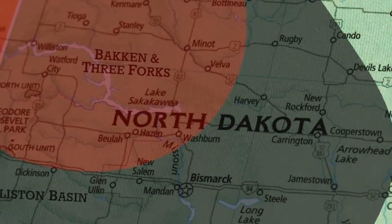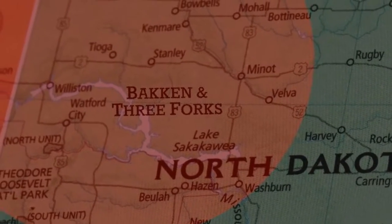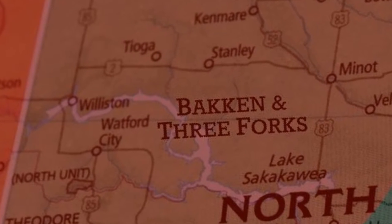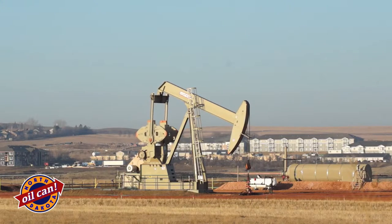Now let's take a look at the Bakken itself. At this location, the Bakken would be about 10,000 feet deep. The deepest part of the basin is in McKenzie County, down around the Watford City area. At that point, the Bakken is about 11,000 feet deep.